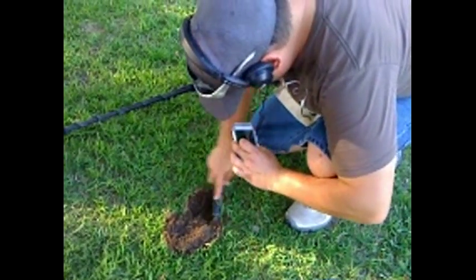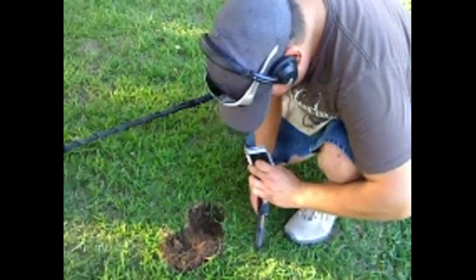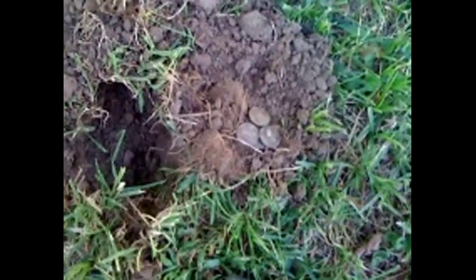He's got a quarter and a penny there — pretty cool. It is a quarter-penny spill. It's a small spill. Got a dime, another dime, penny, penny, penny. Pretty cool guys.